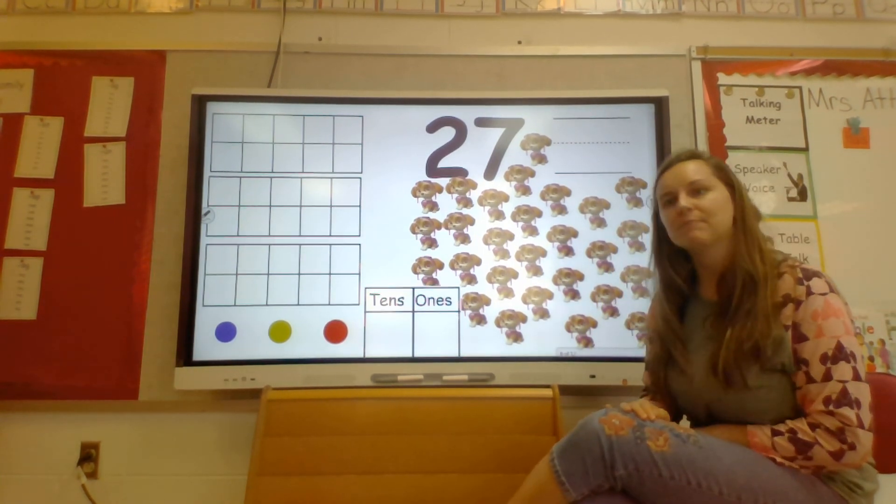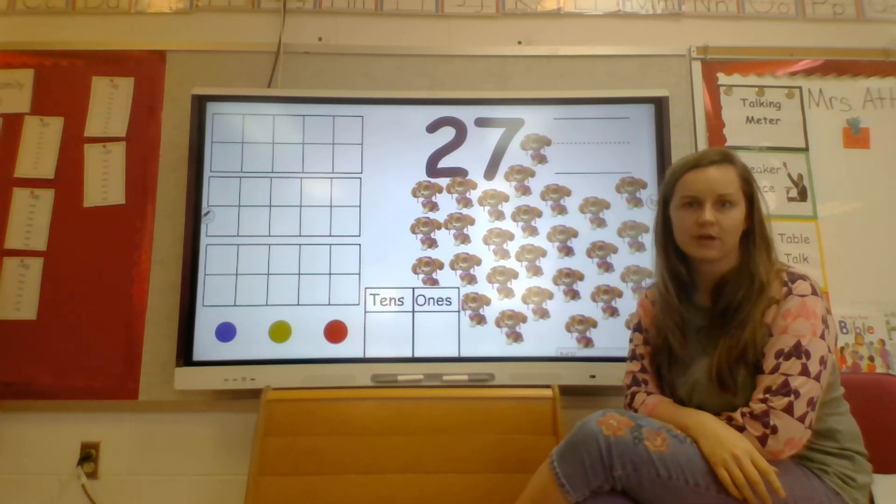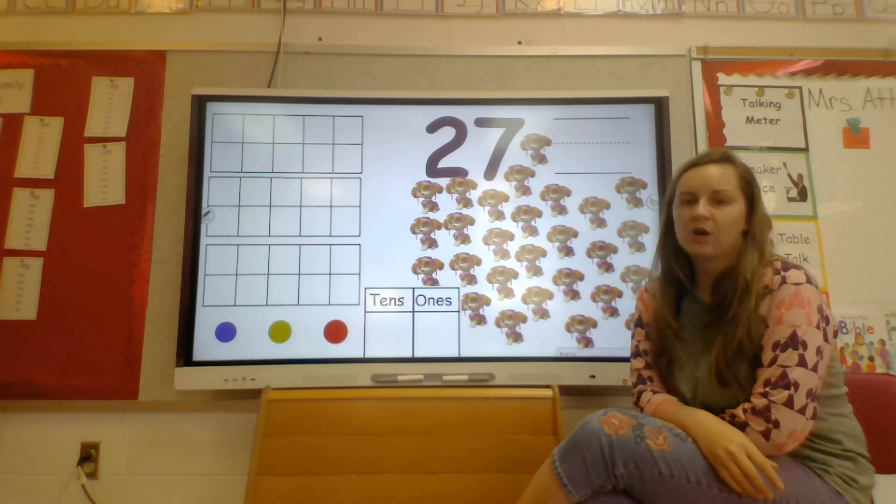I know Rebel's name from yesterday but I don't know her name. I know she's part of Paw Patrol though. I know you guys know it, so maybe you guys can let me know what her name is.